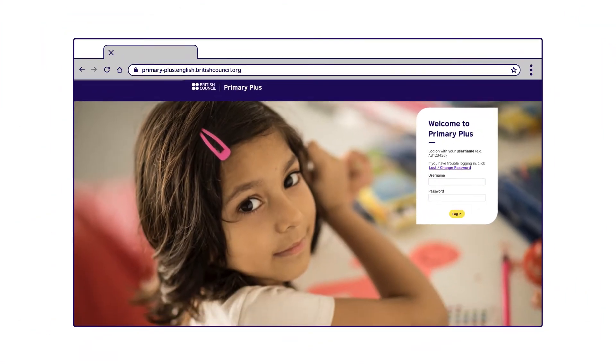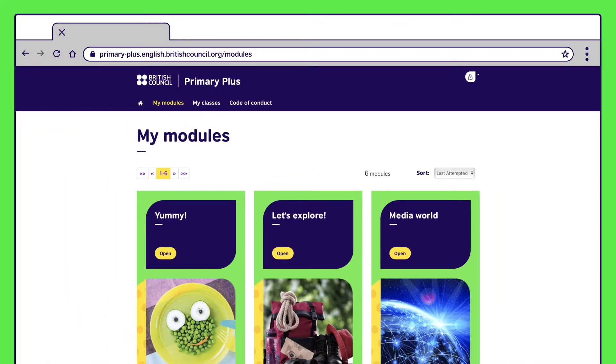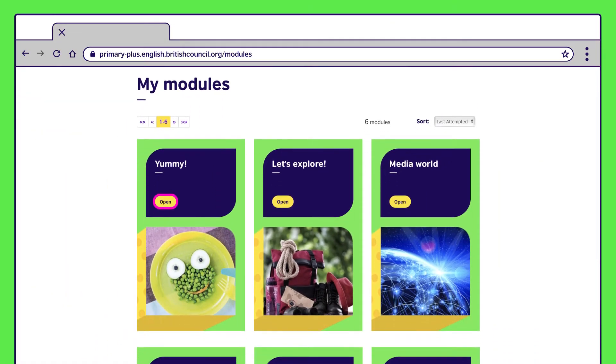First, you'll find all the information you need to activate your child's account in your welcome email. We have another video to guide you through the process if you need more help. Once logged on, your child will choose the module they're working on and press open.